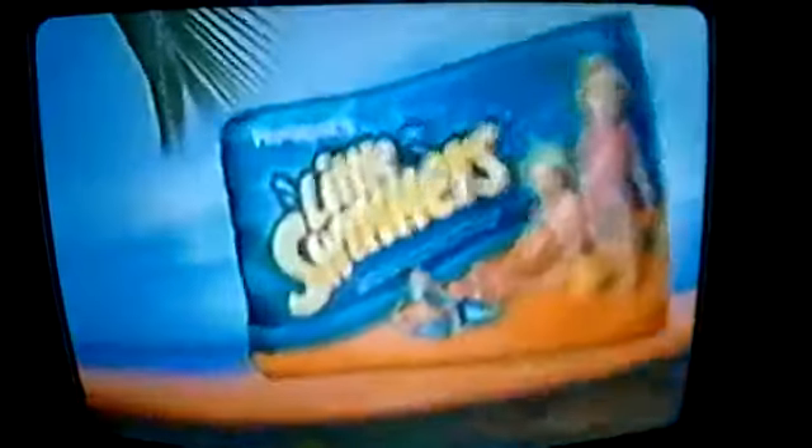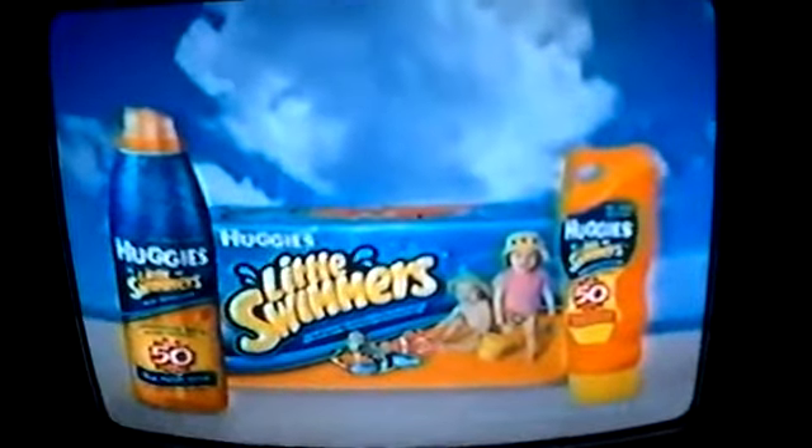Honey's Little Swinger Sun Care. The best protection for non-stop fun. Try our Honey's Little Swinger Sun Care products.